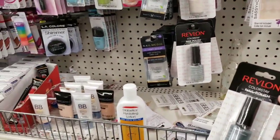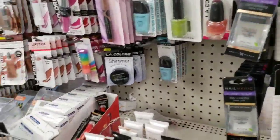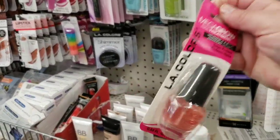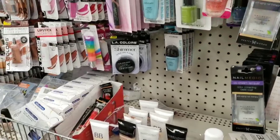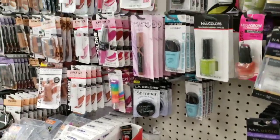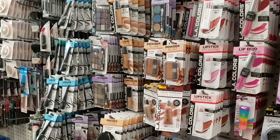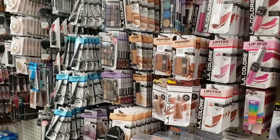If you guys didn't see my last video, this Mega Girl stuff is awesome — it's by LA Colors with vitamins A and E, it's just really good. I think that's it for this aisle, I don't see too much new.